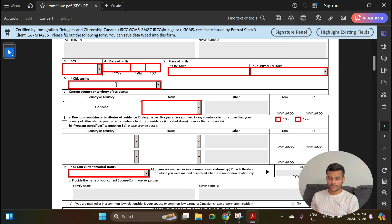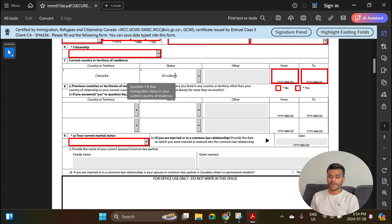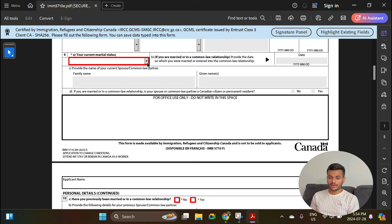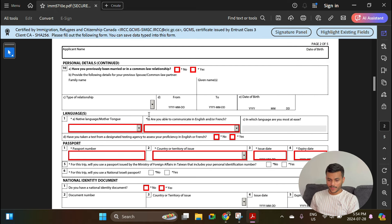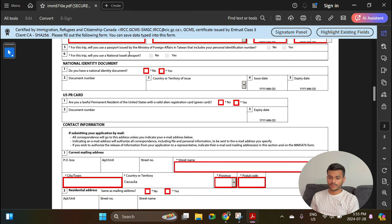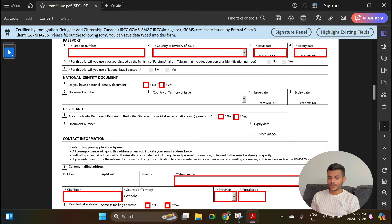Select whether you use any other names — No. Select your gender, date of birth, place of birth, and citizenship. For current country, select your status — you are a student at the time of applying your work permit and your study permit is still valid, so enter those dates. Based on your previous travel history, fill in the information in section 8. For current marital status, select Single. Have you previously been married? Select No. Select your native language. Have you taken a test from a designated testing agency? Select Yes if you did IELTS when you applied for your Canadian student visa. Enter passport number, country of issue, issue date, and expiry.